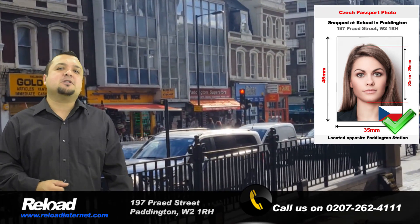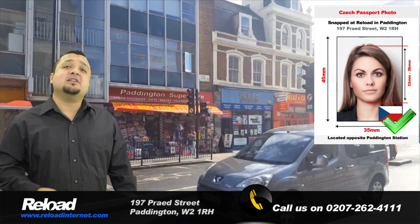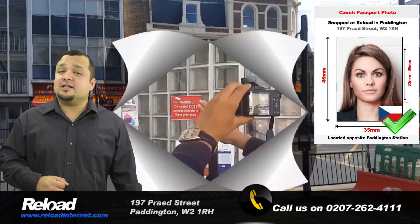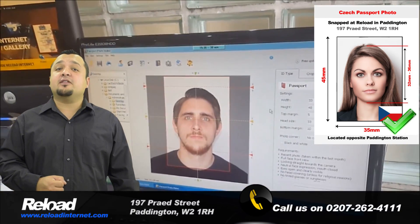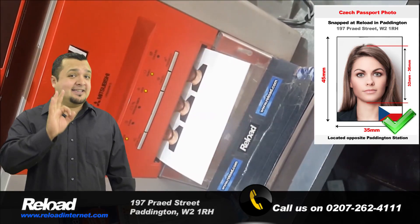We are always updating our specifications at Reload Internet in correlation with the guidelines released by the official Czech embassy. That, coupled with the latest camera and printing technology we use, ensures that the photographs you receive from us will meet all the requirements set by the embassy, as well as be of the highest quality.